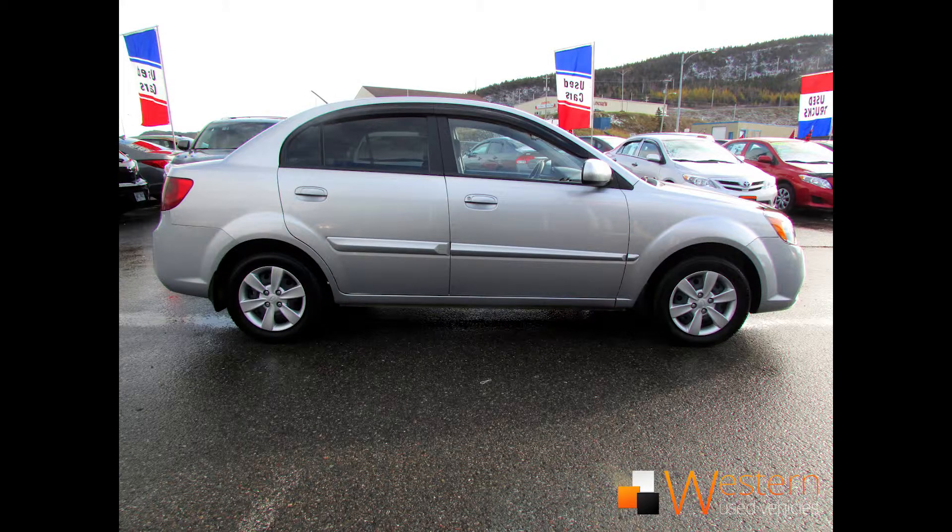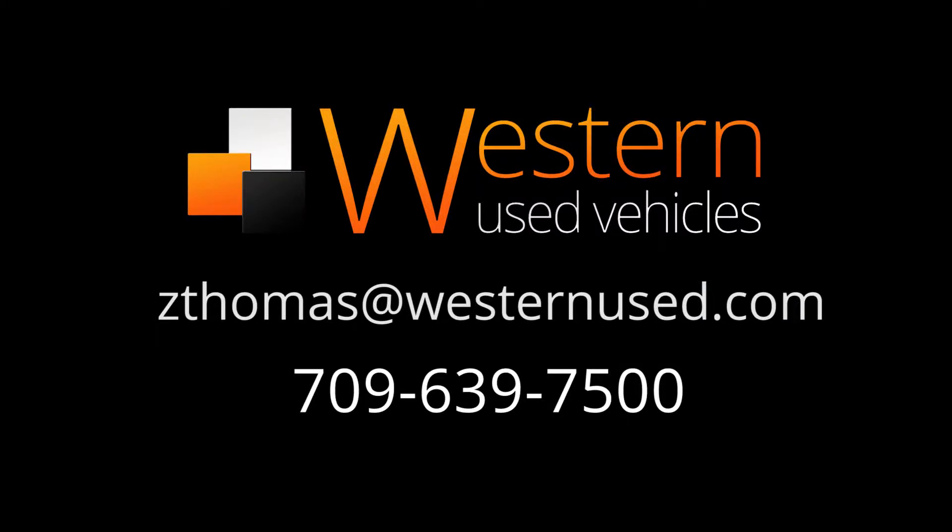We're selling this vehicle for $5,968, but it could be yours for $62 bi-weekly. If you'd like to take it for a test drive or have any questions, please email me at zedthomas@westernnews.com or call 639-7500.